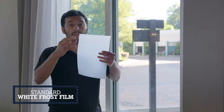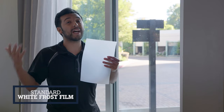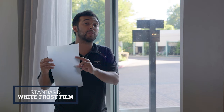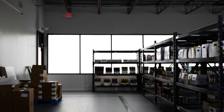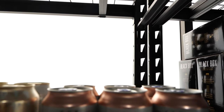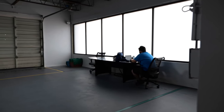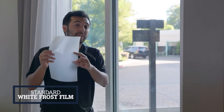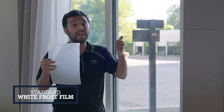The first film we're going to talk about today is our standard white frost film. This is a frosted film — there are many different types of frosted films we carry — but this happens to be our most popular film for offices to provide privacy during the daytime or nighttime. For homes, we install this film on the front door, the back door, and bathrooms. A lot of new homes have large bathroom windows, and people want their privacy.